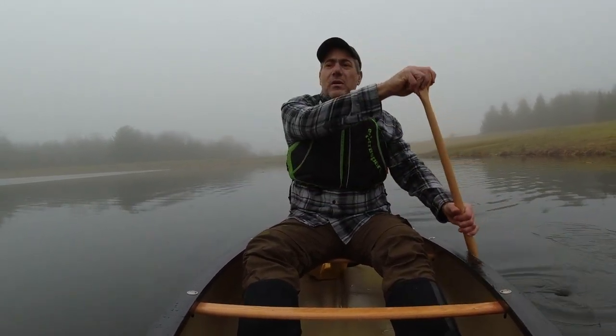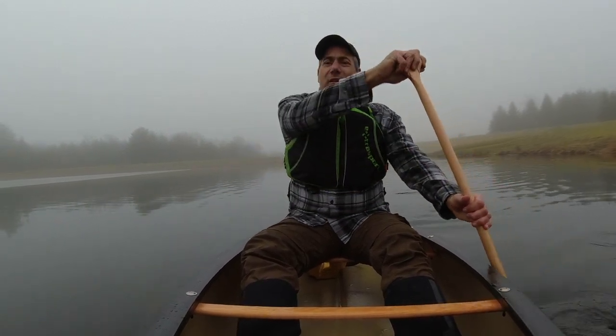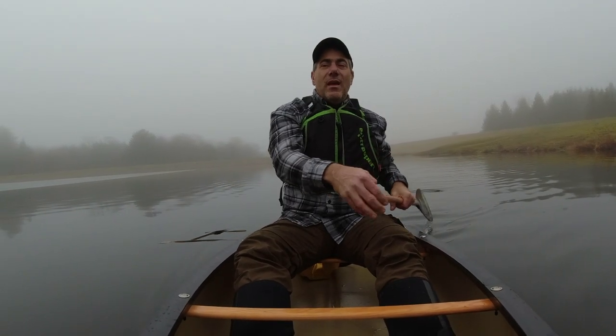Back in November, about mid-November, very close to Thanksgiving, the Craigslist alert popped up for an Old Town Pack for sale. It happened to be literally 10 minutes from my house. I hopped on the opportunity and was able to secure it. And this is what I'm testing out today.